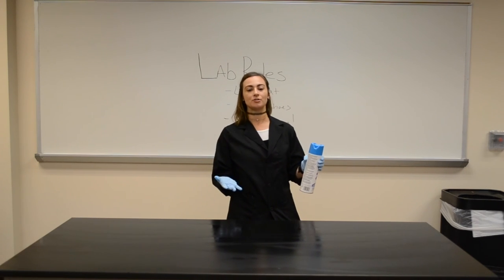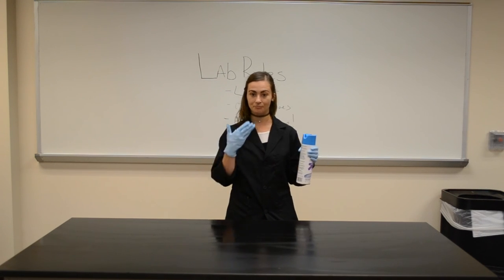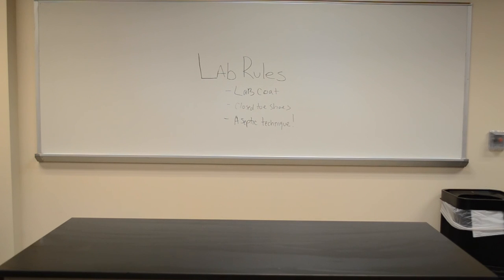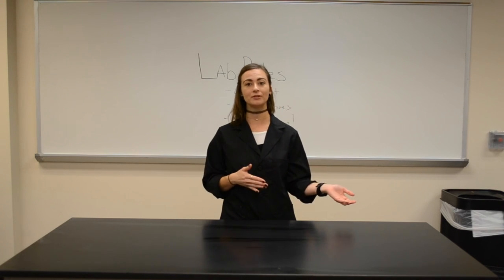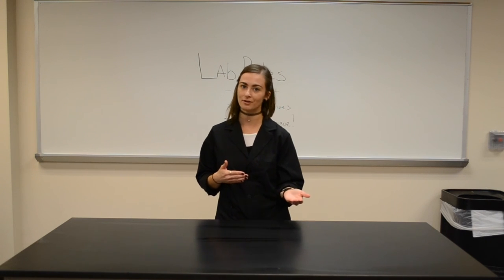Think about what you're actually doing — you're cleaning this table, you're disinfecting it, you don't want to be projecting or contaminating it further. Once your table is disinfected and aseptically clean, you can now begin to move your materials over and begin the protocol you'll be working on.